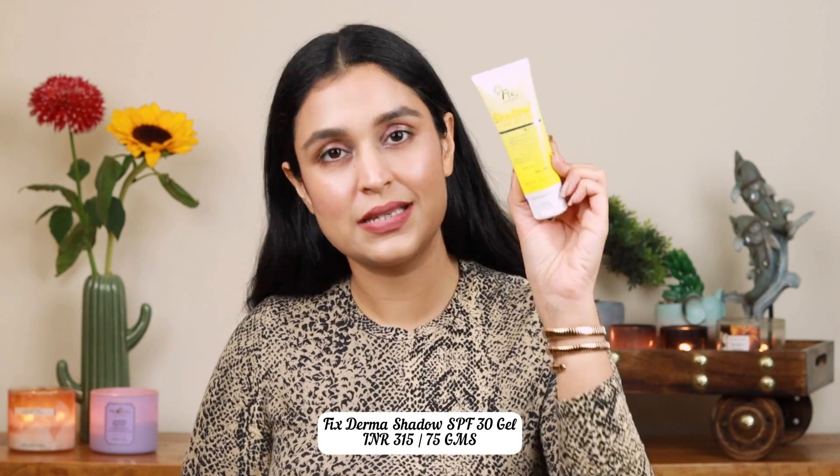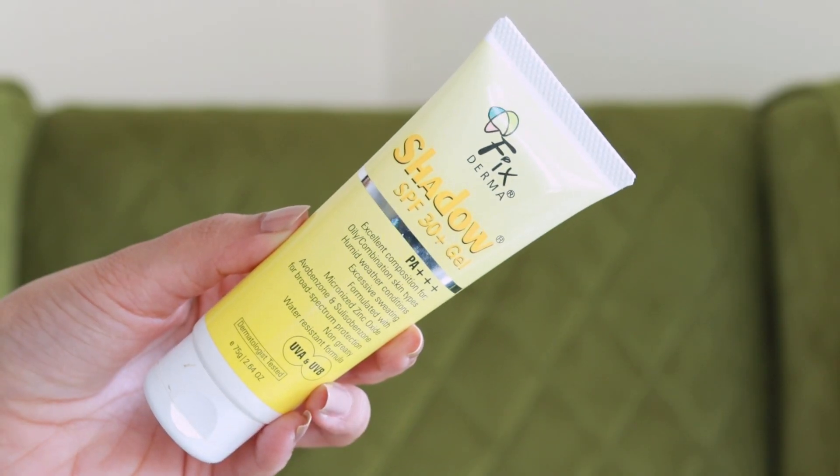And then there's the Fixed Derma Shadow SPF 30 and 50 — both are great, but if you're indoors you can try the SPF 30. So you can take your pick from any of these.